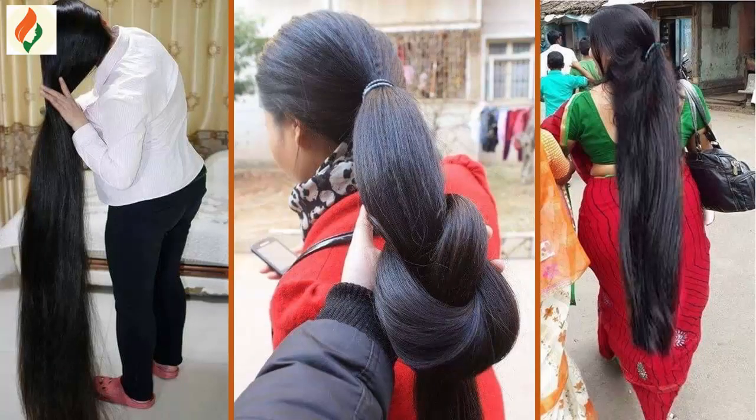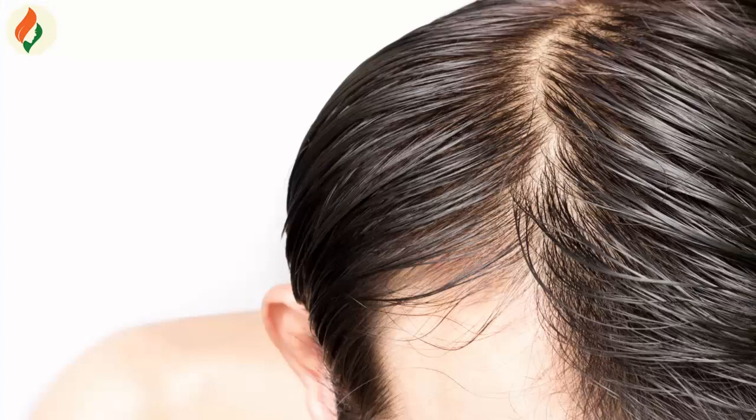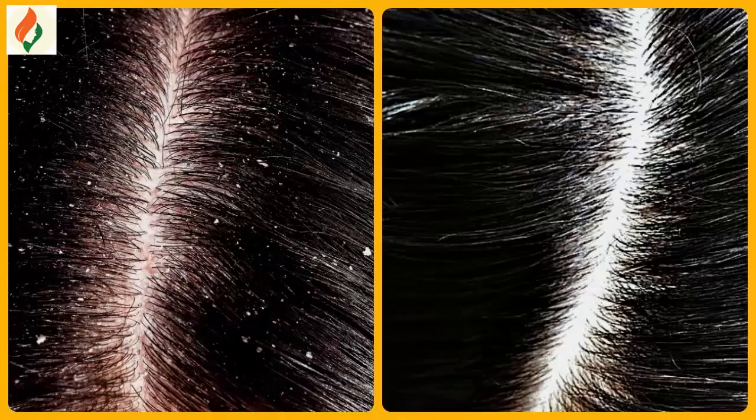Hello friends, welcome back to health and beauty secret channel. Today we will show one special video. When using this remedy, you will get long and strong hair. This remedy resolves all hair-related problems like hair fall and hair loss.